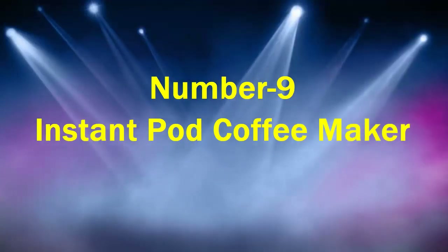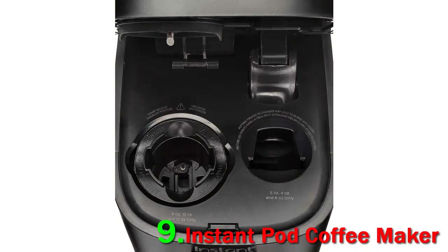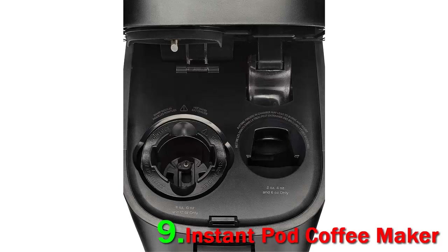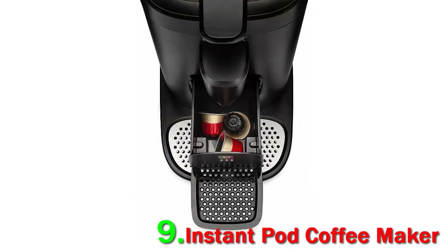Number 9: Instant Pot Coffee Maker. The two biggest pod coffee maker brands are Keurig and Nespresso, and while they both make great machines, the downside is that you're stuck using just one brand's pods. To solve that problem, the Instant Pot Coffee Maker is the first model that's compatible with both K-Cups and Nespresso capsules, giving you the best of both worlds.